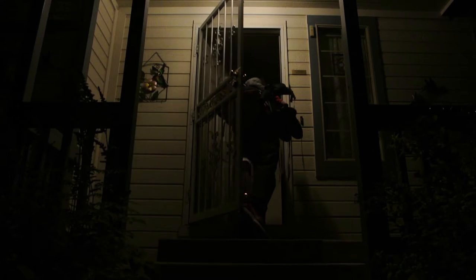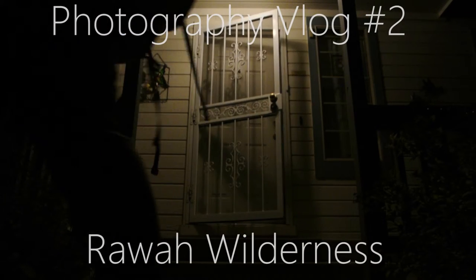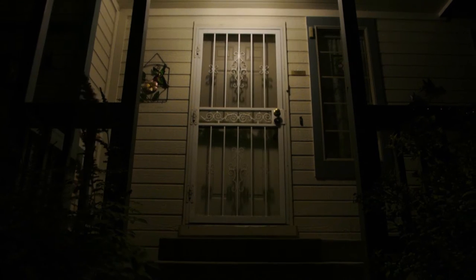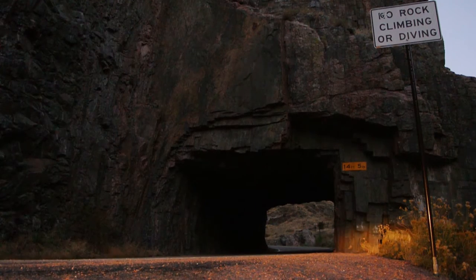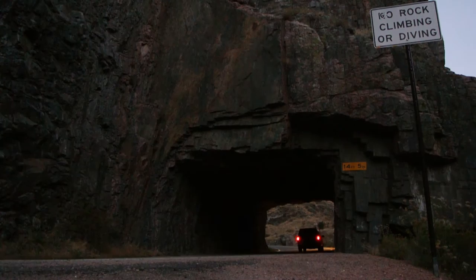Hello, everyone. I'm ready to go. So the best place to see a sunrise is the middle of a canyon, of course.